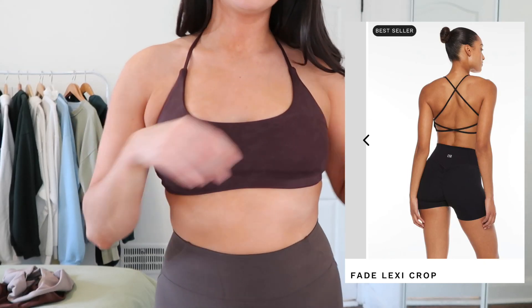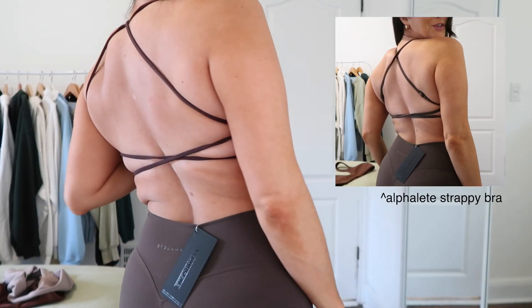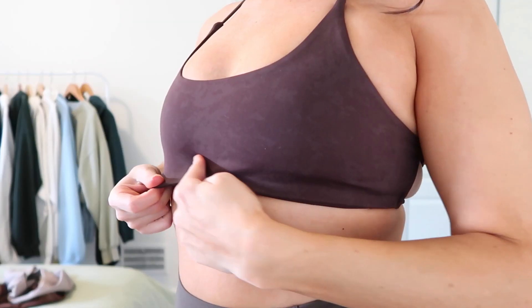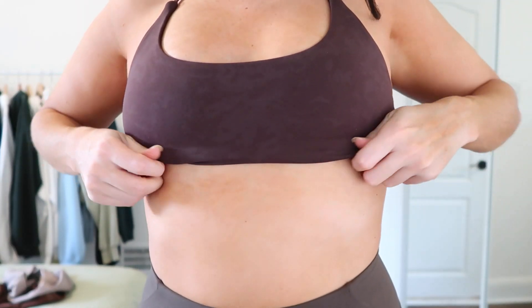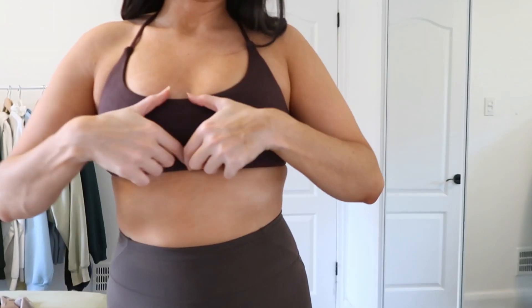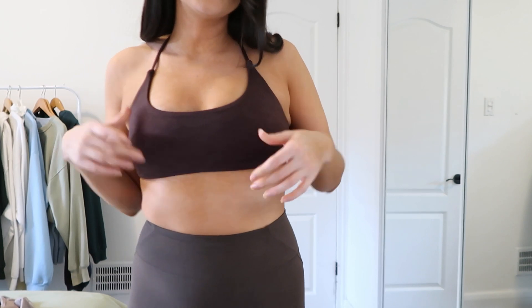This is the Crop Shop Boutique Lexi bra for a direct comparison. It's much bigger with more extra material here — if you rolled up the extra material it would look more like the Alphalee one. I actually like it better rolled. The straps also feel shorter and much tighter. The Alphalee one is a little more comfortable in that area, but if you want more coverage, definitely get the Crop Shop Boutique one.